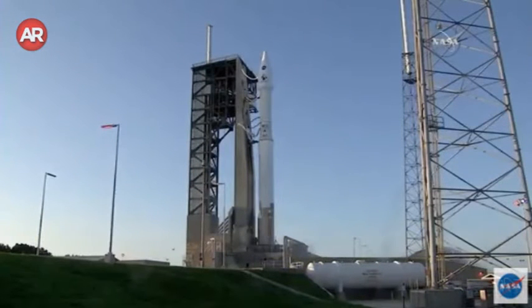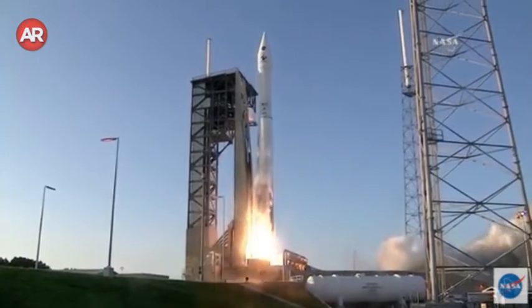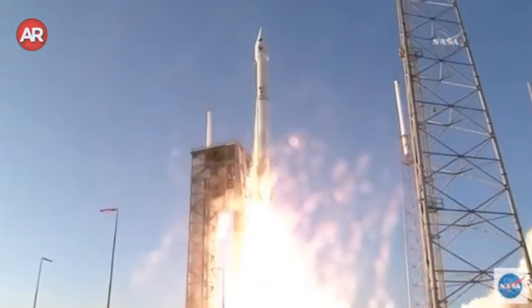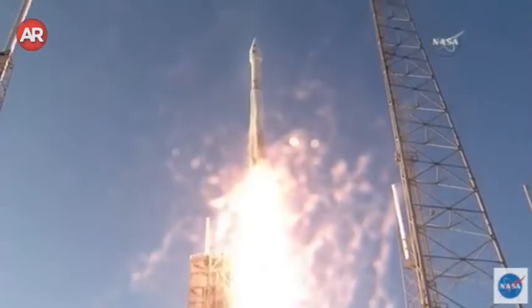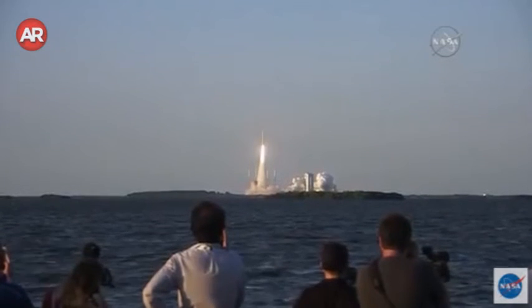Five, four, three, two, one. And liftoff of OSIRIS-REx, its seven-year mission to boldly go to the asteroid Bennu and back.